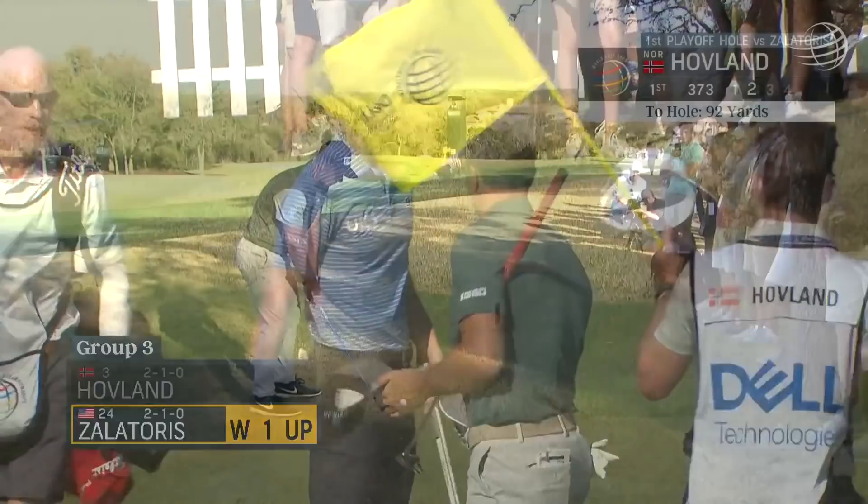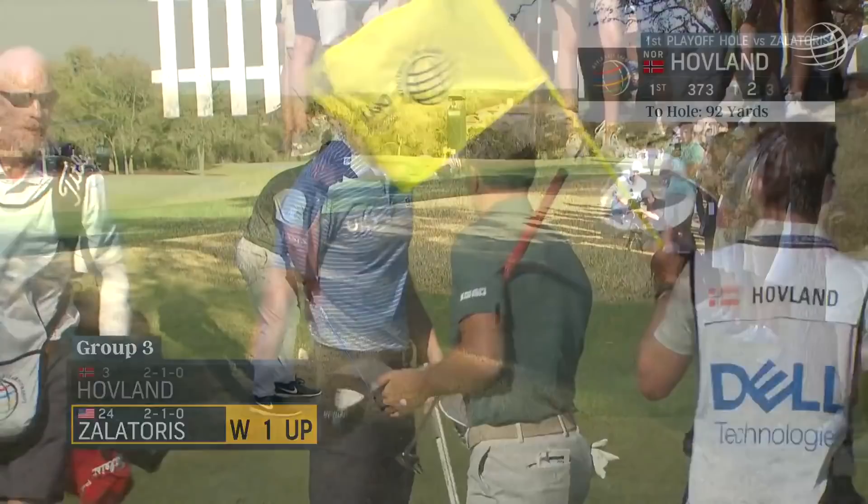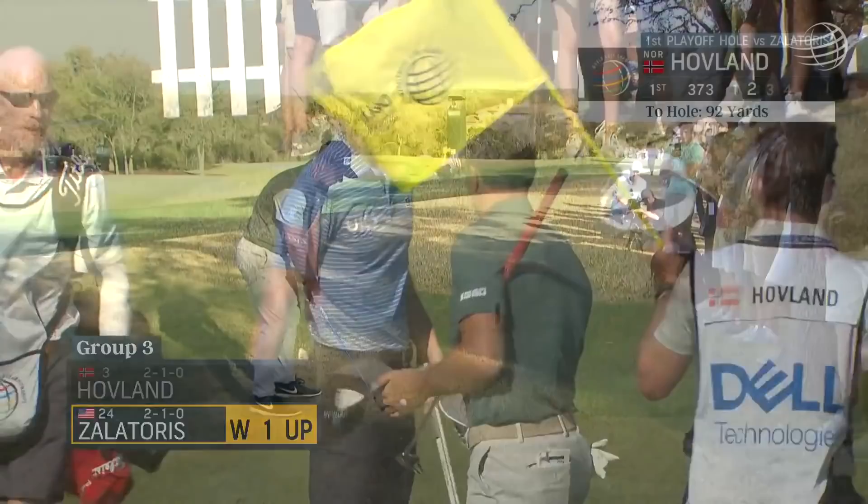And so that's a one up win for Will Zalatouris over Victor Hovland. Taking a direct angle, going to try and bring this in just right of the hole. Let's go, Victor — stick it. That landed in a great spot.